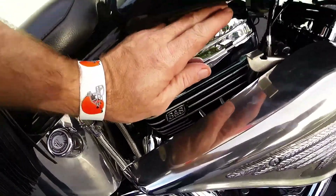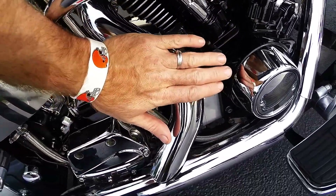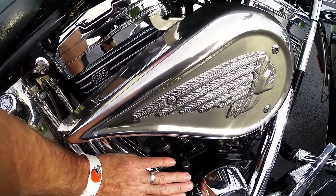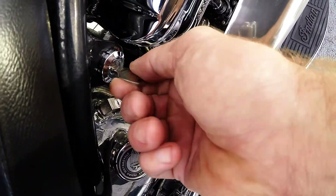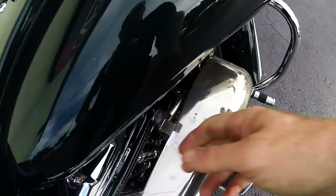We're going to do a cold start on this bike. You can see the engine's cool, exhaust is cool. We're going to fire it up for you, let you hear it run, then we're going to hop on board and take you for a spin on it. Making sure we're in neutral — neutral light's on. Choke's up.